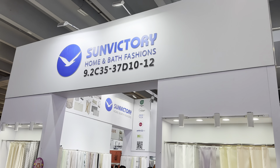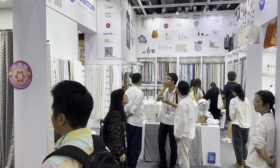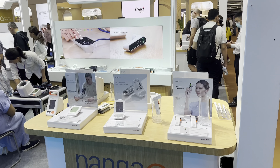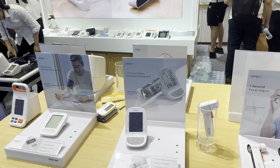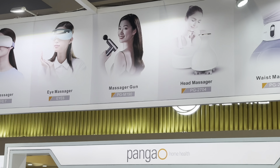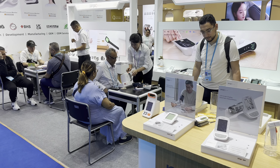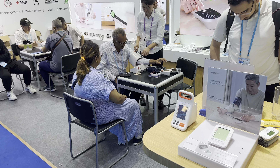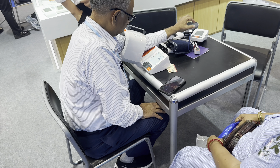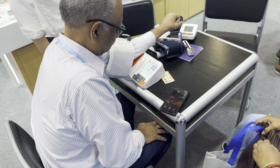This company is called Sun Victory and they have bathroom curtains. We also have a company called Hango, which produces thermometers, blood pressure devices, and also waist massagers, head massagers, etc. A customer is now checking his blood pressure using their arm-insert device — this company is all about healthcare.